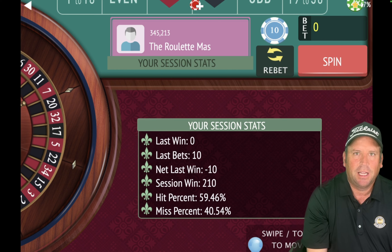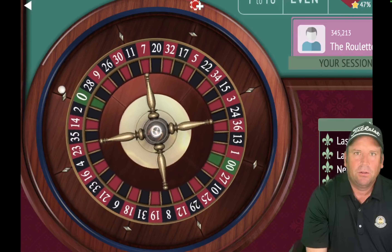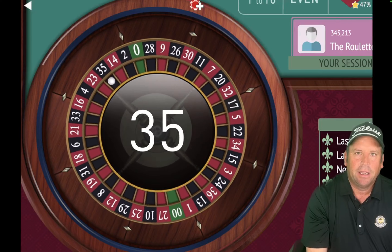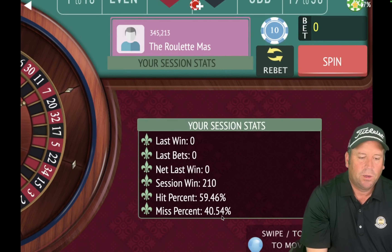Please subscribe if you haven't done so yet, and please like and share — that keeps the community growing. This was a fantastic display of two positive progression roulette systems today. If you have a system you want to send in, that's what keeps the channel going strong. Send it to roulettemaster.ca at gmail.com and let me know who you want your system to go up against. I'm really enjoying the head-to-head matchups. Both these systems won over $200 today — it was a lot of fun. This is the Roulette Master — have a great day, everybody.